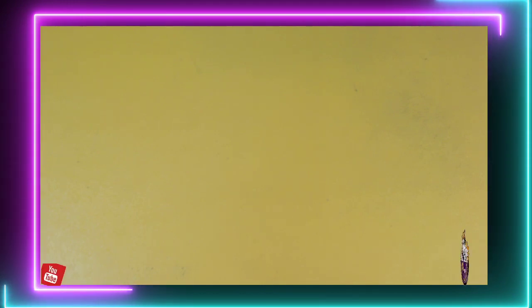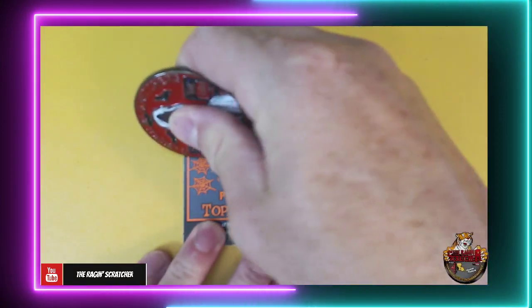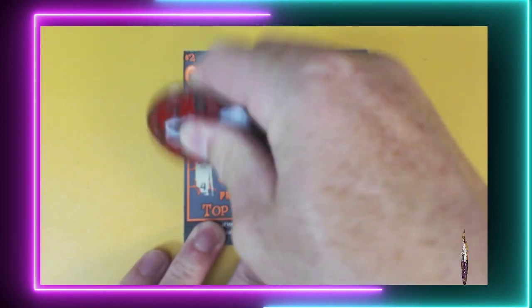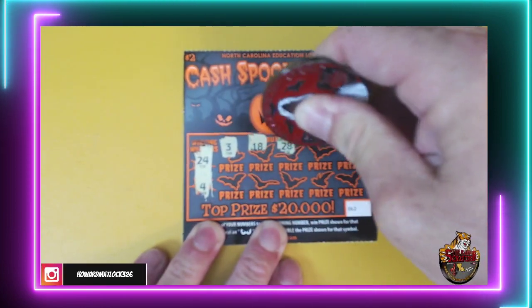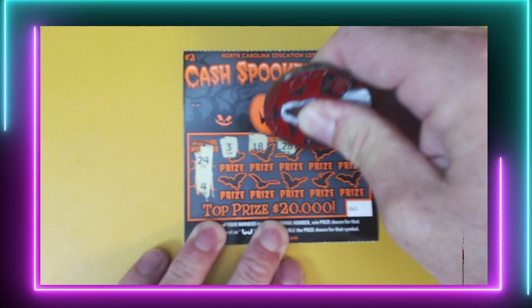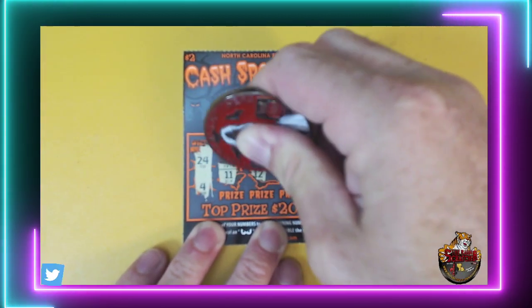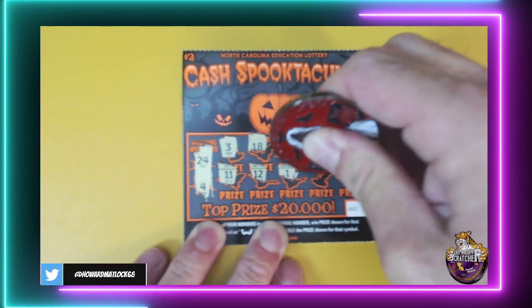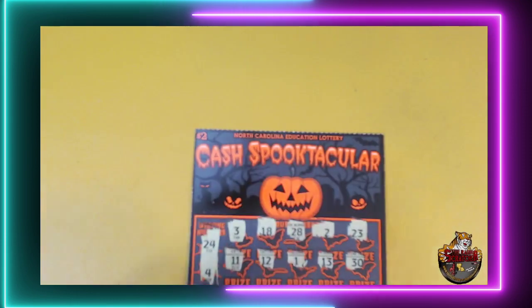That's how a lottery goes. What are the odds on this ticket? 1 in 4.56. I got 3 of them, so we have half a chance to win. Ticket 62: 24 and 4, 3, 18, 20, 11, 12, 1, 13, and 30. No win there. Alright, Sea Bear, we're trying.